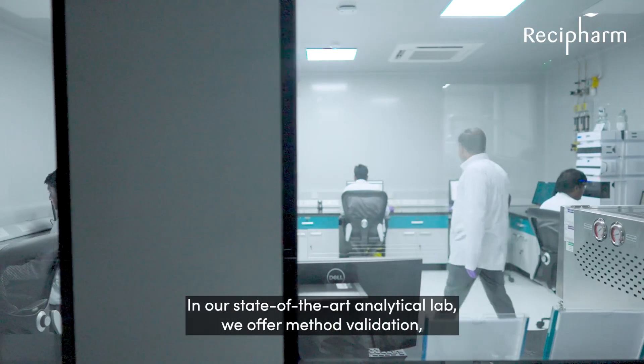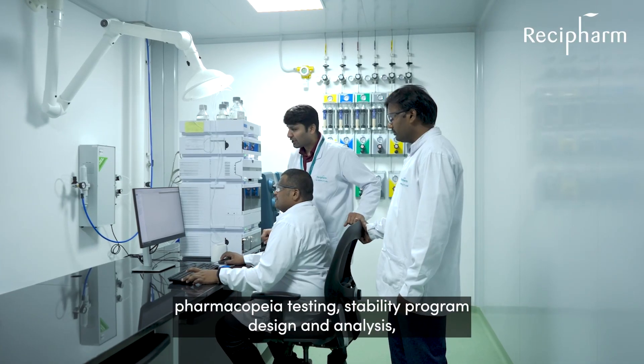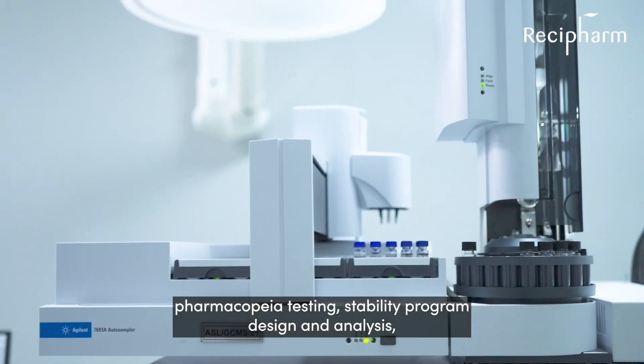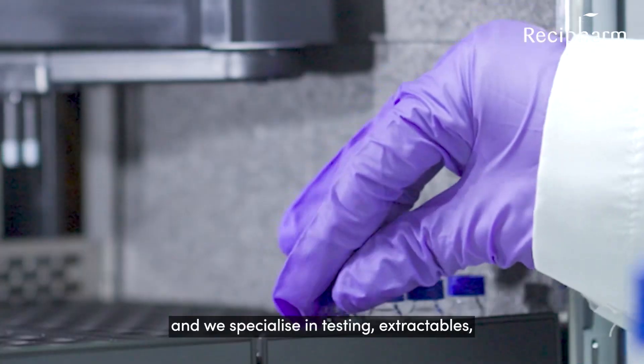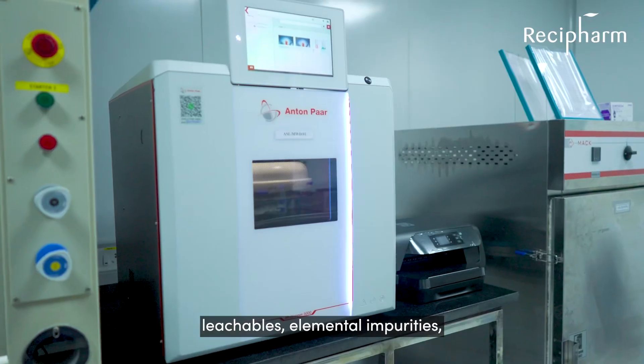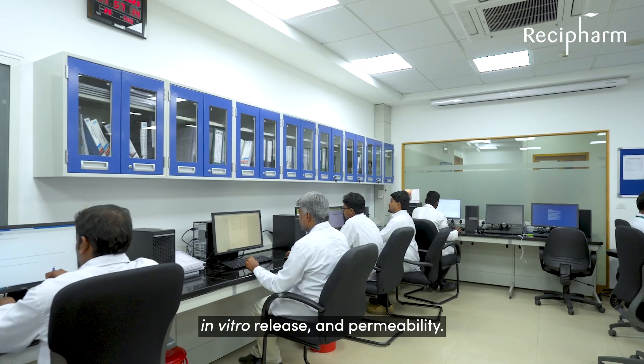In our state-of-the-art analytical lab, we offer method validation, pharmacopial testing, stability program design and analysis, and we specialise in testing extractables, leachables, elemental impurities, in vitro release and permeability.